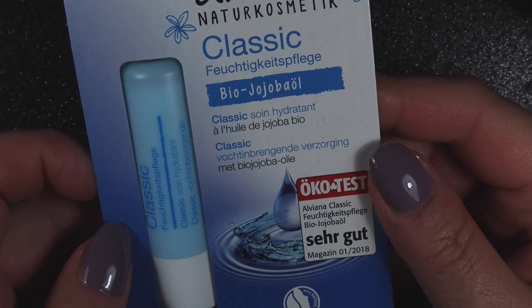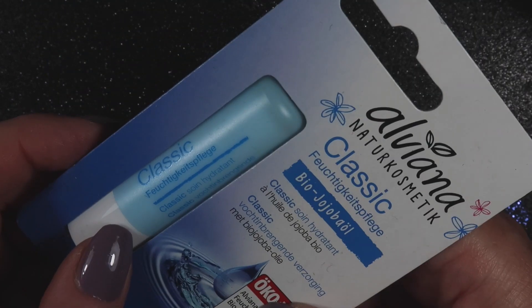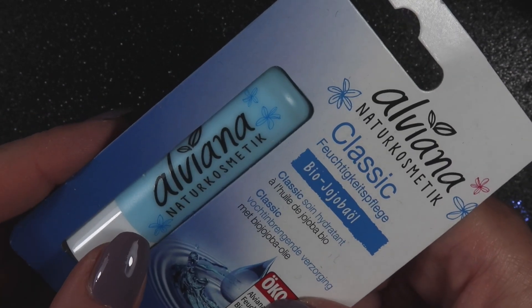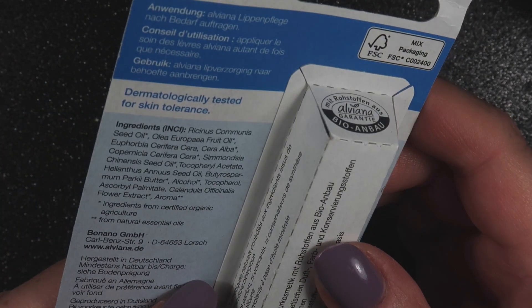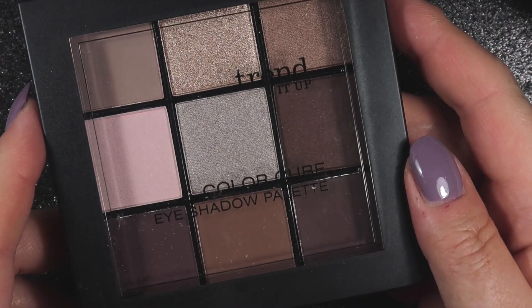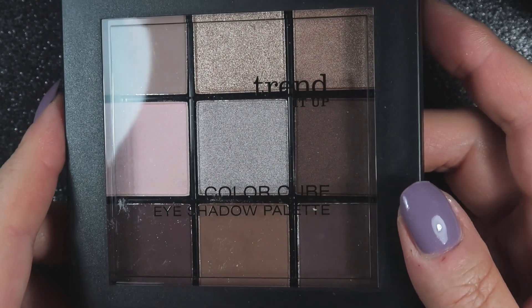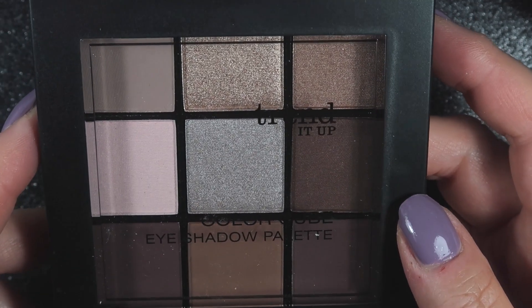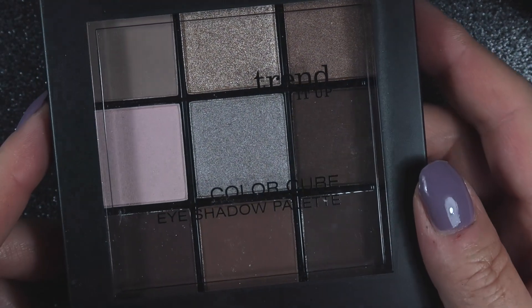Then we have got what I think is some lip salve — it looked like it was from The Shape, but I recognize the general word on the back. And we have got a Trend It Up eyeshadow palette, which looks like it's going to go very nicely with the Catrice highlight and bronze palette I just showed you. Some lovely neutral colors there which will be good for everyday wear.